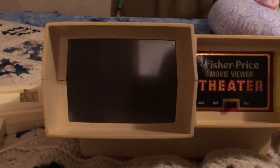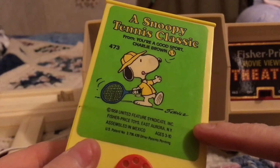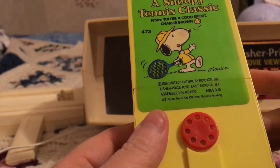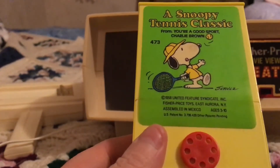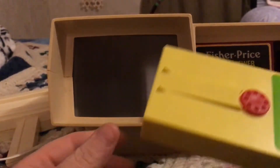So what this was: you have these cartridges — I'll just take this out to show you. They look like this and they have a little sticker on them. So this one is a Snoopy Tennis Classic from 'Your Good Sport Charlie Brown,' and you see it says 1958 but I believe — the auction said this was 1973 — so anyway you have these movie cassettes.